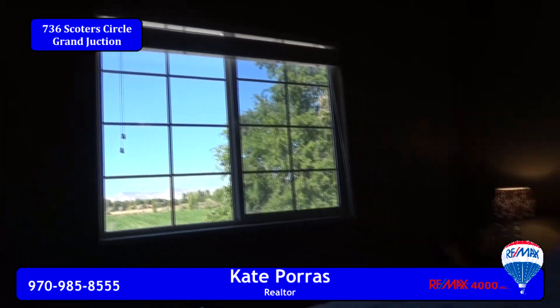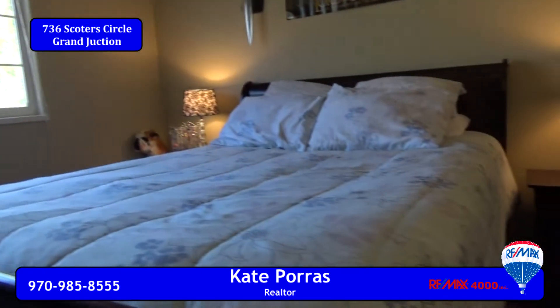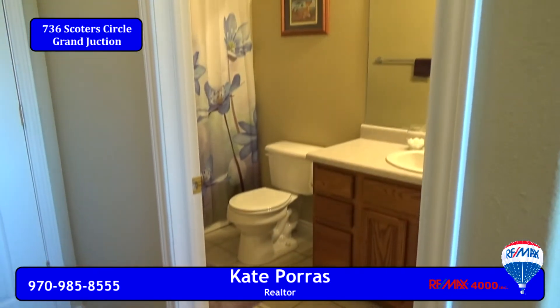There are also some gorgeous views from the upper level. That's where you'll find the junior master suite, complete with a full bath.